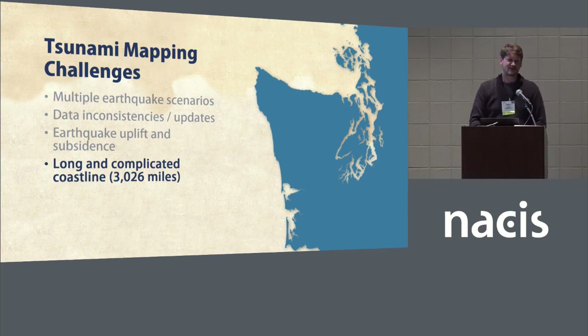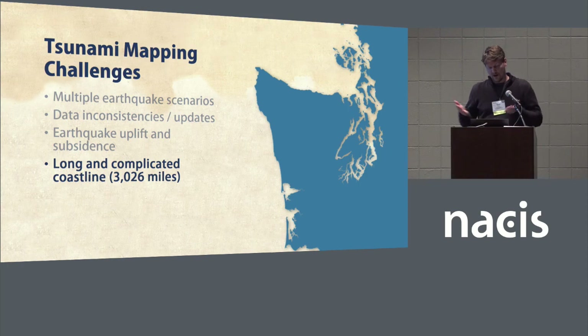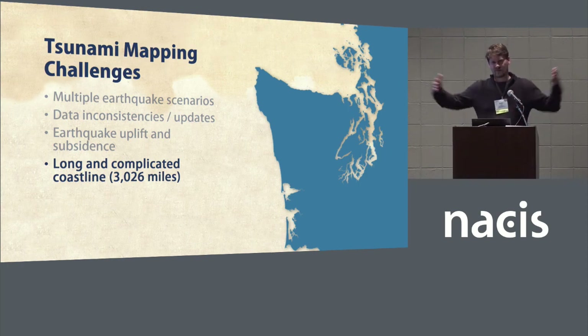Another challenge is Washington has a crazy coastline — Washington has over twice as much coastline as Oregon does, over 3,000 miles. These narrow waterways in the Salish Sea and Puget Sound complicate data results where the model resolution exceeds channel width. So if the model resolution is 100 meters wide and the channel is only 50 meters wide, it's not going to squeeze through that little hole. It can also make map layout tricky if you're making a static map of this area.